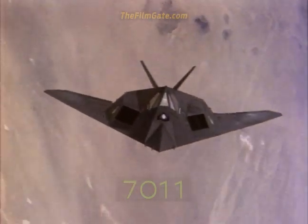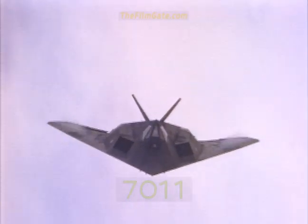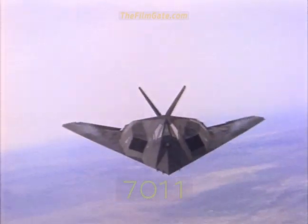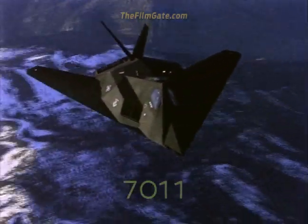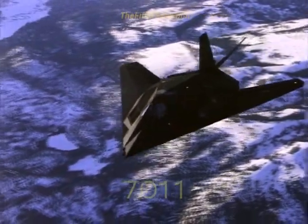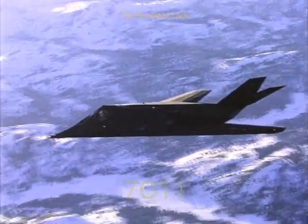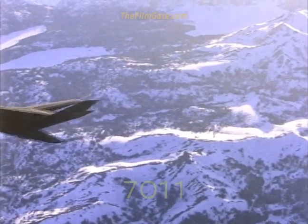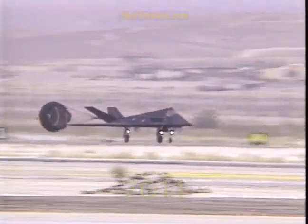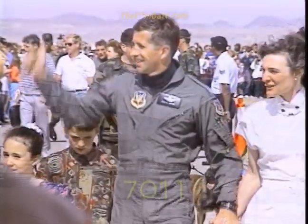While the F-117 is a combat-proven performer, advanced research continues to further enhance its mission flexibility and effectiveness. The F-117 has demonstrated that it has unmatched survivability while destroying high-value targets in a dense threat environment. In a world where potential adversaries may possess superior numbers of weapons and near-technological parity, the F-117A Stealth Fighter is a vital defense asset.